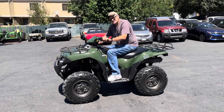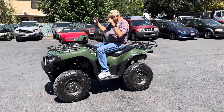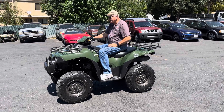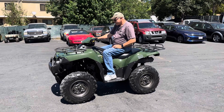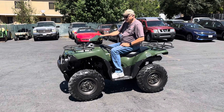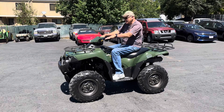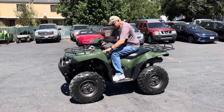What year is this? I don't remember, but the year will be on the information sheet, so go ahead and check it out. This is a very nice quad. Preview day is the 25th, 9 to 4, right here at the yard. And then the auction is the 26th at 7 in the evening. You can start pre-bidding on it — this is a nice one.